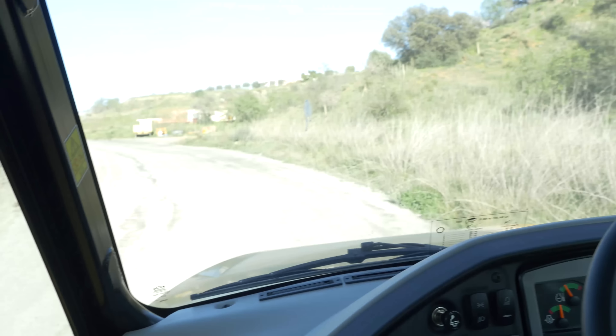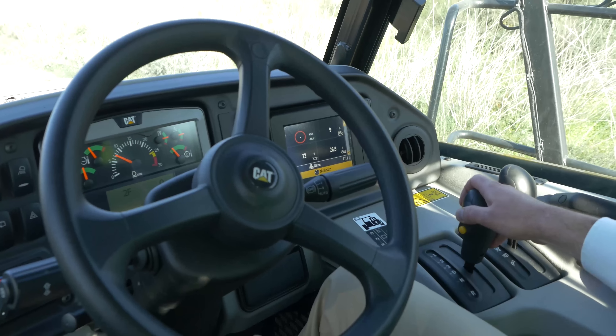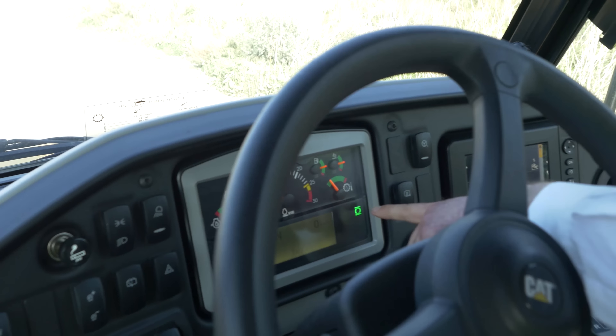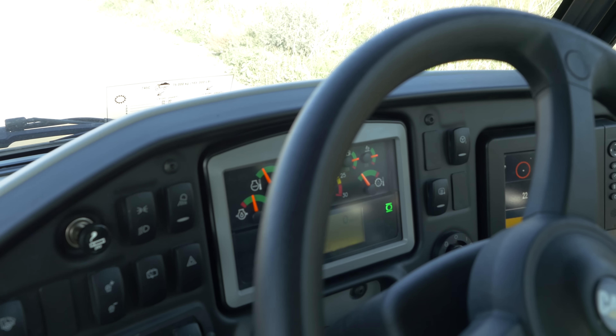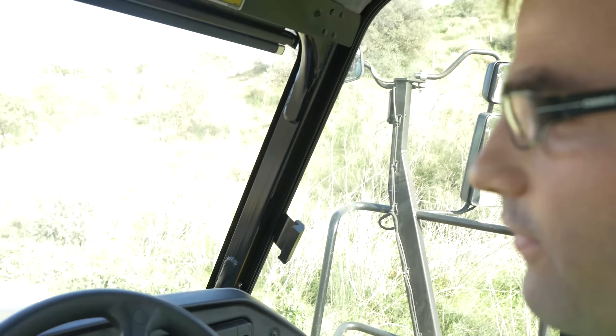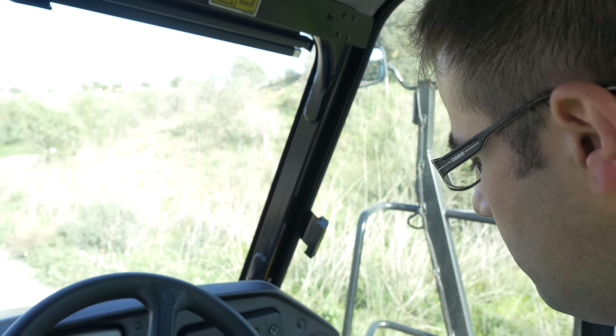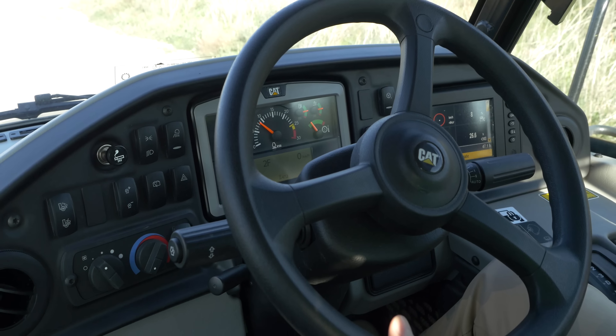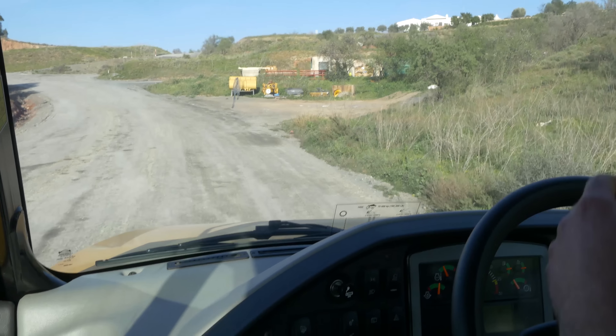The next feature I will be demonstrating is our wait brake feature — a brand new feature on this machine. I am going to stop the machine again, move the gear shift lever to the neutral position, and press the yellow button for more than one second. At which point a light on the screen indicates that the six wheel service brakes are activated. I can stay here as long as I want, but when I need to gain speed again, I do not need to disengage it — I just put the machine in drive and press the accelerator.